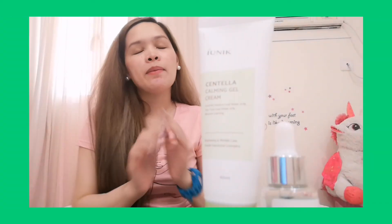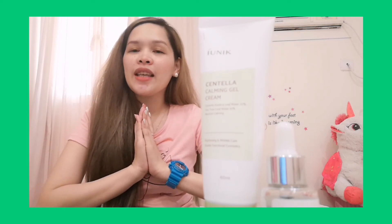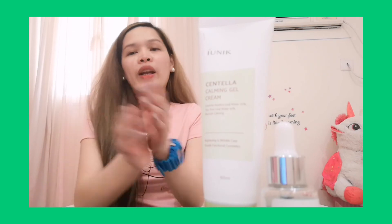That's it for today, guys. If you like this video, please give me a thumbs up. Thank you so much for watching. Again, this is Lars of Lives. Keep safe everyone and God bless us all.